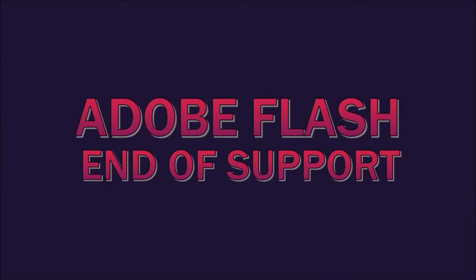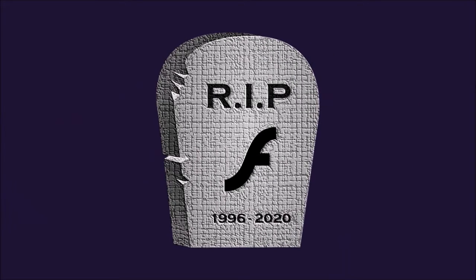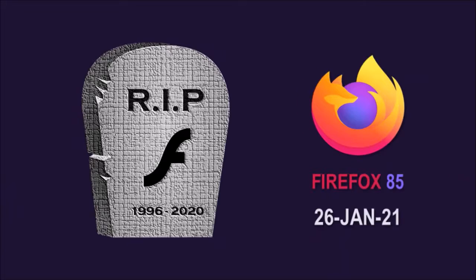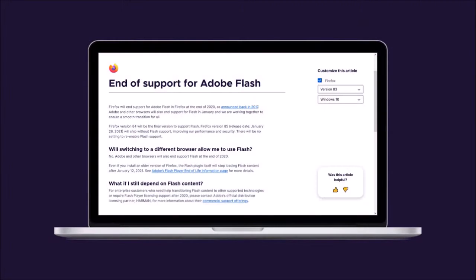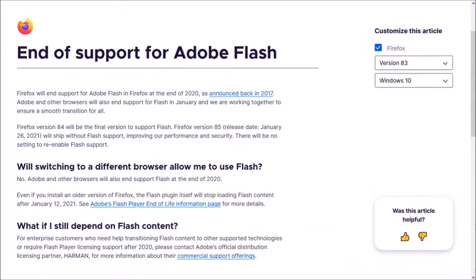Secondly, end of support for Adobe Flash. Firefox 84 will be the final version to support Flash. Firefox 85, which is scheduled to be released on the 26th of January 2021, will ship without Flash support. You can check this article from Mozilla — you'll find the link in the description section.